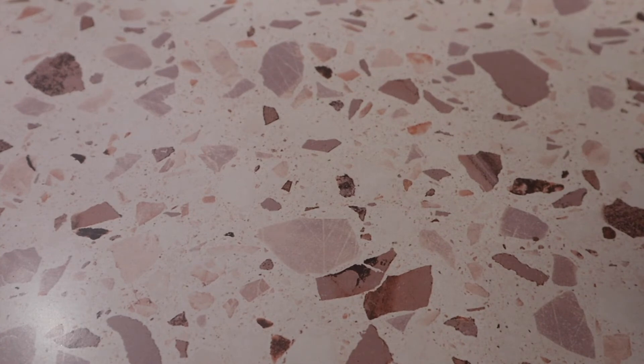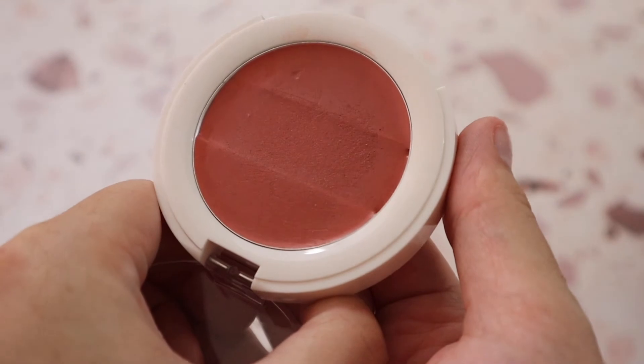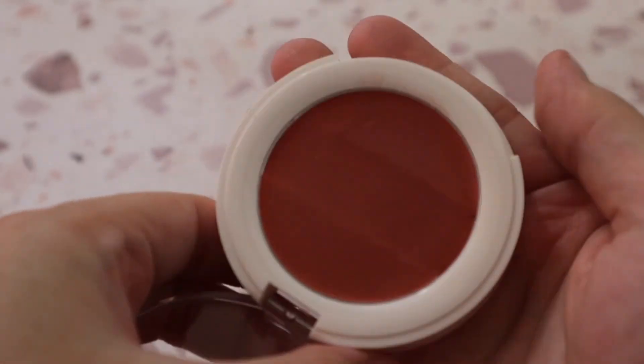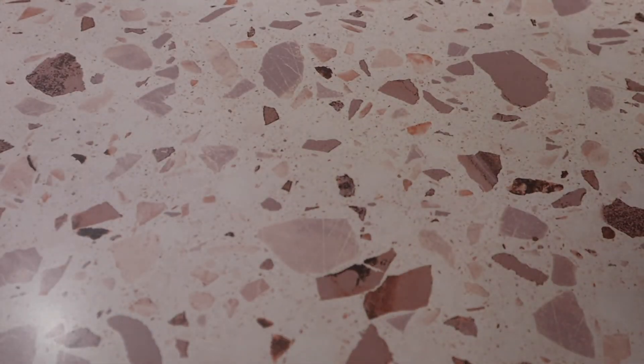A cream blush that's fairly new to my collection and I've been loving is the Undone Beauty Lip to Cheek Palette in shade Rosewood. It's stunning — so many people recommend these cream blushes from Undone Beauty. The shade Rosewood is a perfect nudie pink. I may pick up more shades.